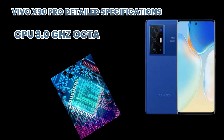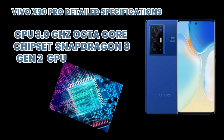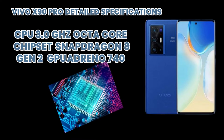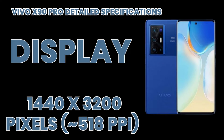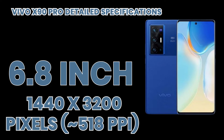Its processor includes a CPU, chipset, and GPU. The display technology is LTPO3 AMOLED capacitive touchscreen with 1 billion colors and multi-touch. The screen size is 6.8 inches with a resolution of 1440 by 3200 pixels.